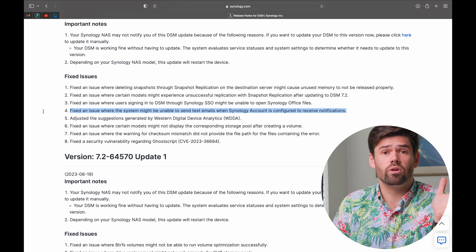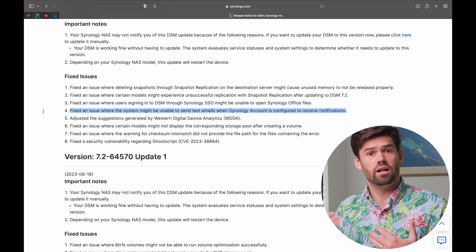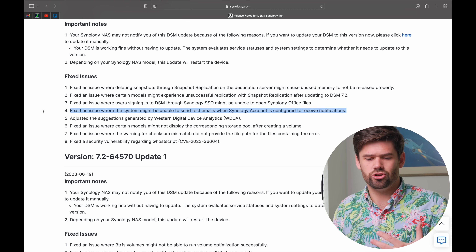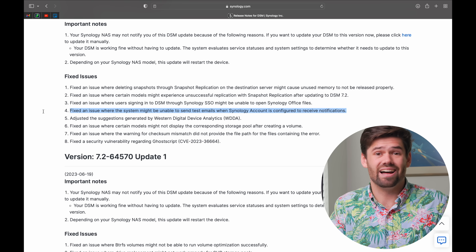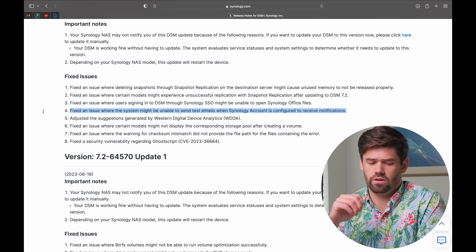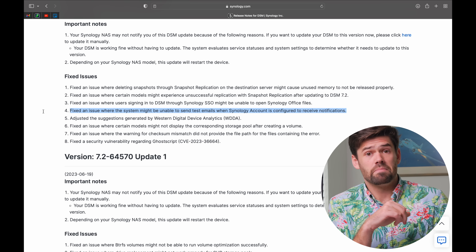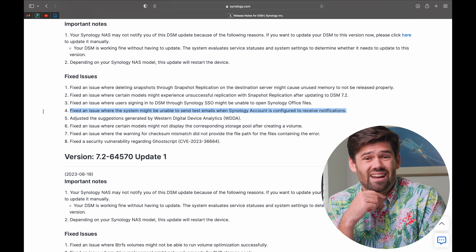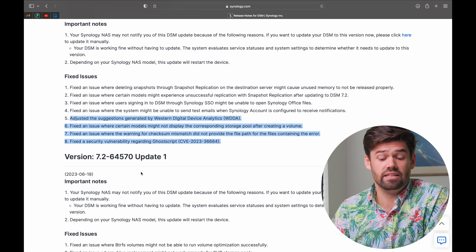Another major issue: one of the greatest features in DSM 7.2 was a Synology-backed mail server, meaning you didn't have to use your Gmail account and risk getting signed out, leaving your NAS unable to send emails. That got fixed because now you can use Synology's mail server. But those emails were not getting sent for pretty much anybody I worked with, which was a real problem for a feature that was supposed to solve that exact issue.